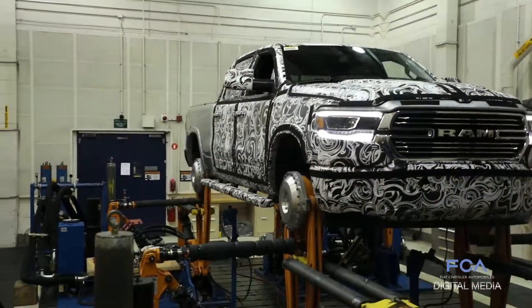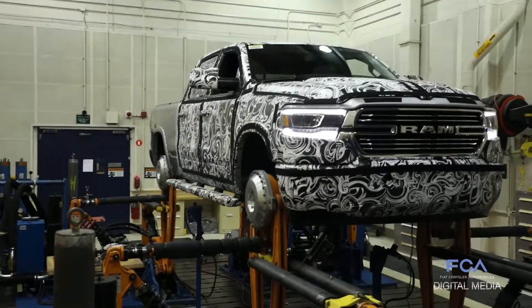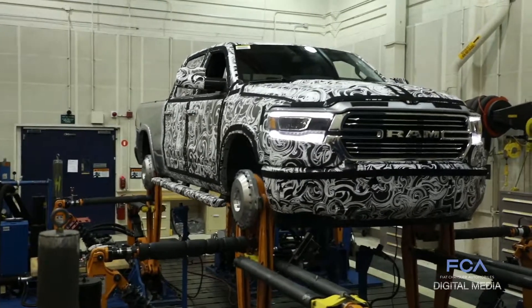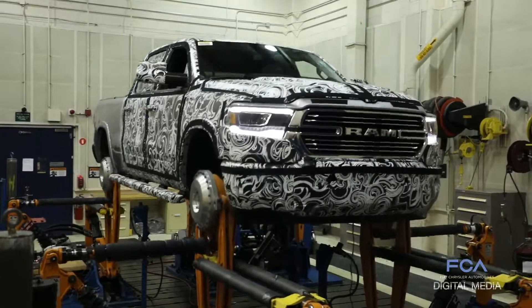This truck will endure this testing 24 hours a day, seven days a week for the next month and a half, and it's just one of many durability tests that the new Ram 1500 will have to endure to prove its design before it goes into production.